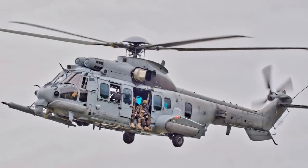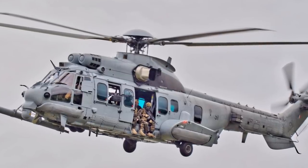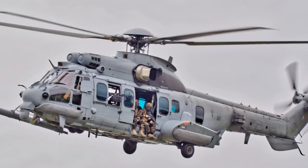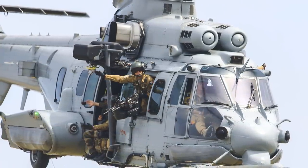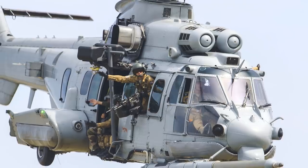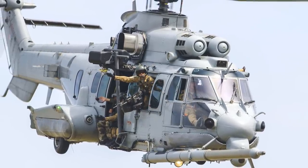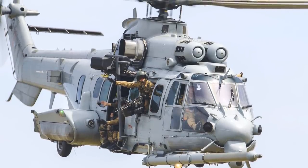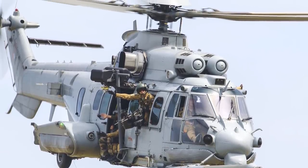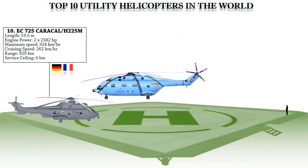It is designed for troop transport, casualty evacuation, and combat search and rescue missions. It is armed with 7.62mm machine guns and can also be equipped with side-mounted 68mm rocket pods. This multi-mission helicopter is capable of search and rescue missions at all hours of the day and night because of its well-advanced radar. The ninth best utility helicopter today is the Z-18.